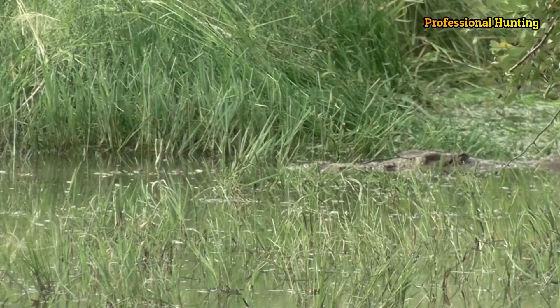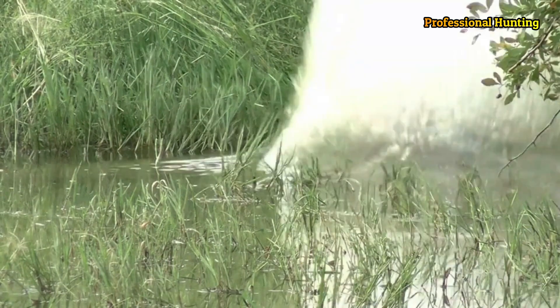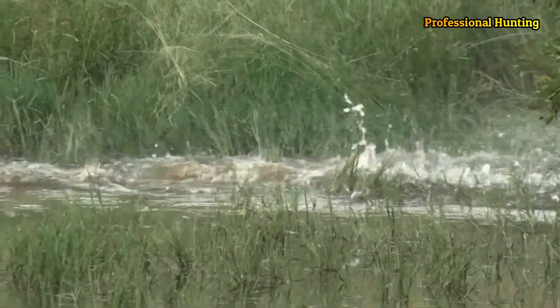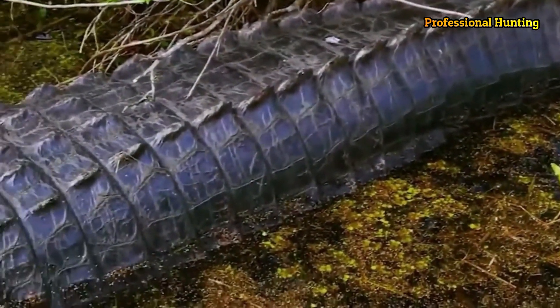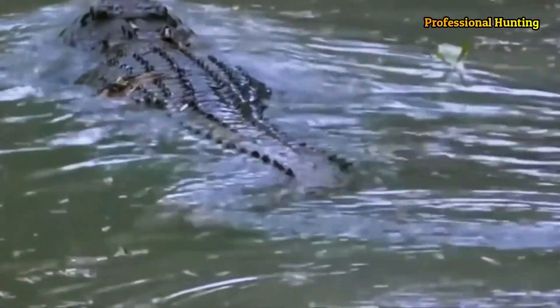They have flattened bodies and tails, short legs and powerful jaws. The eyes, ears and nostrils are located near the top of the head and are exposed when the crocodile floats on the surface of the water. The ears and nostrils have valves that close when the animal is submerged.